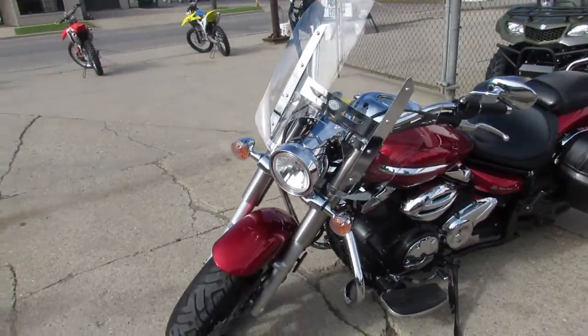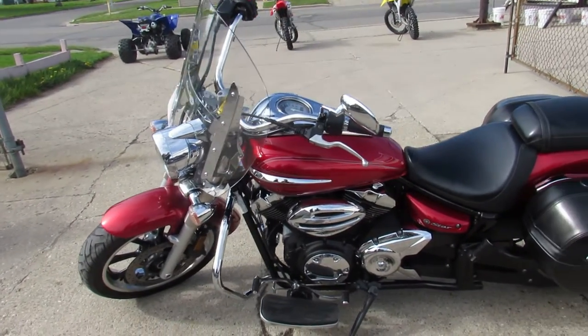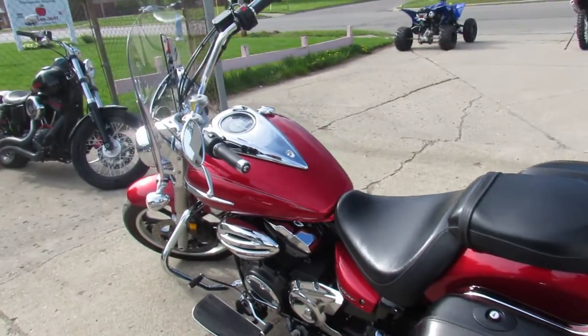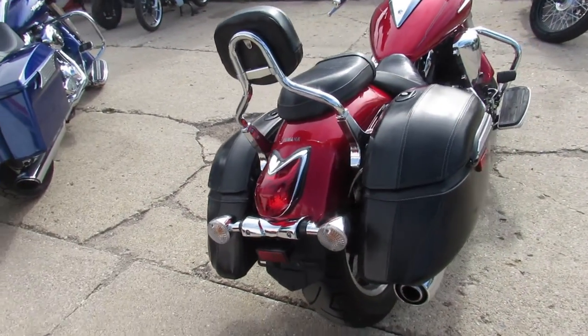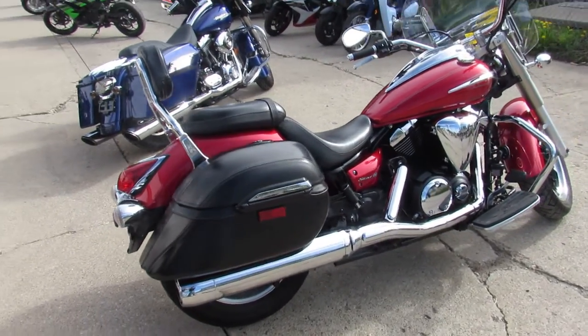We're doing a video on a nice cruiser here. This is a 2013 Yamaha V-Star 950 touring edition, so it comes with all the extras. It's got a metallic red paint job that shines like new, tons of chrome — it's a good-looking bike. It includes a windshield, floorboards, and locking hard saddlebags.